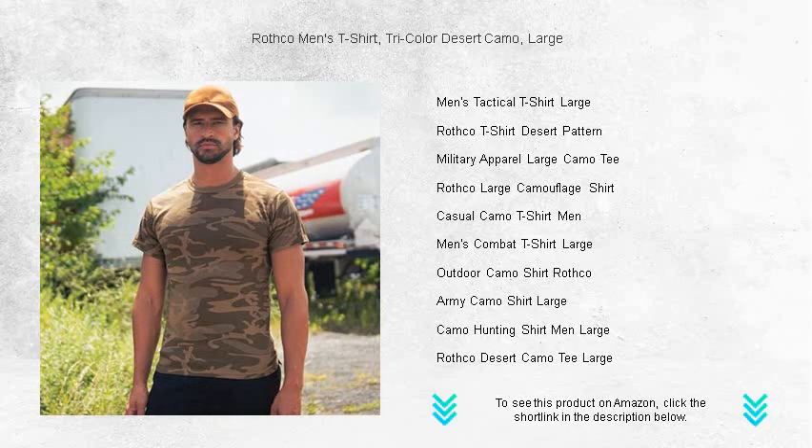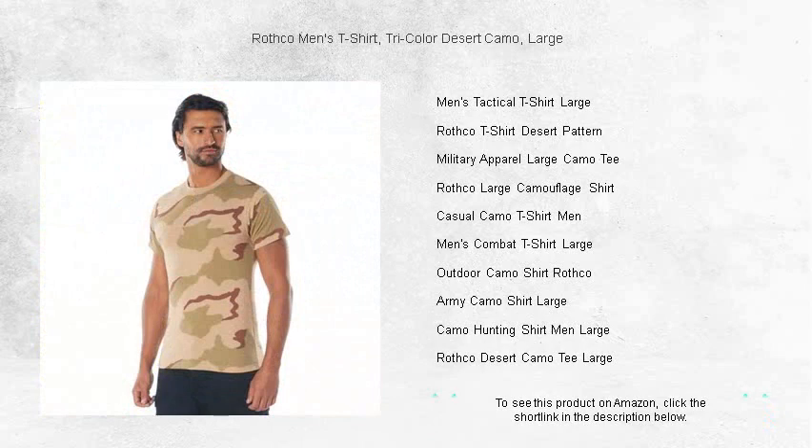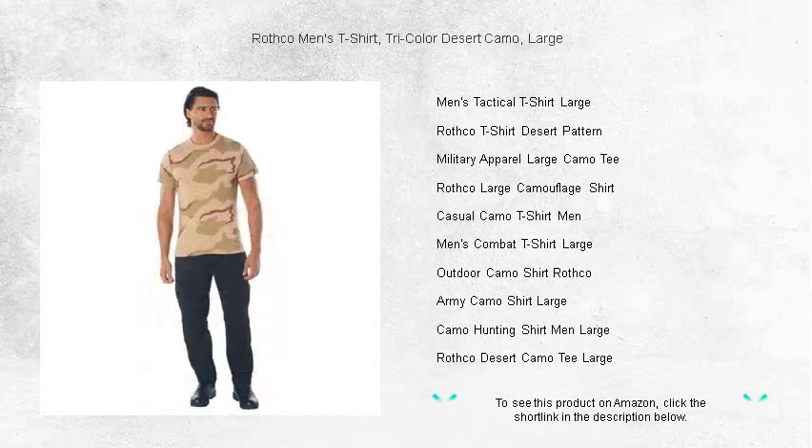Upgrade your casual wear with this versatile and trendy piece that does not compromise on functionality. Get ready to enjoy both the warm embrace of comfort and the cool edge of style. Snag your Rothko Men's Tricolor Desert Camo T-Shirt today.